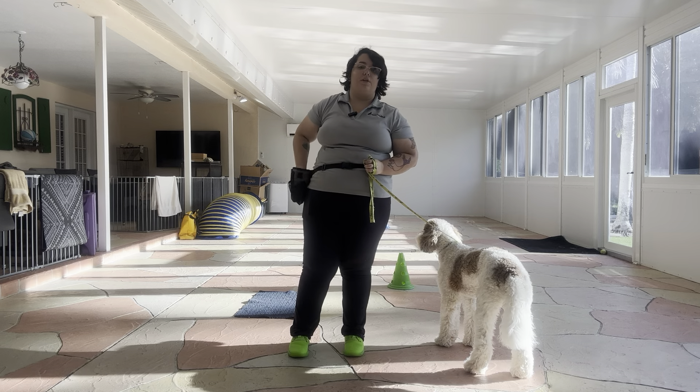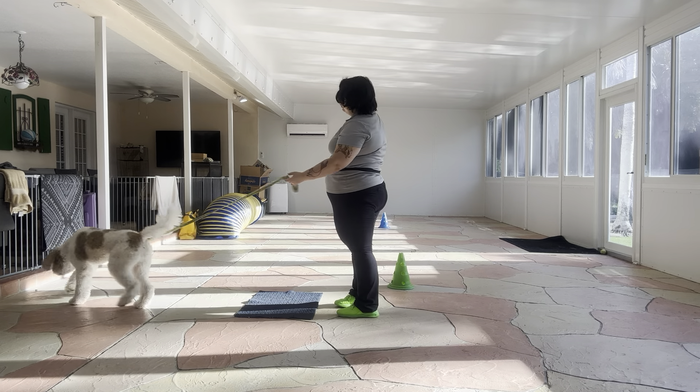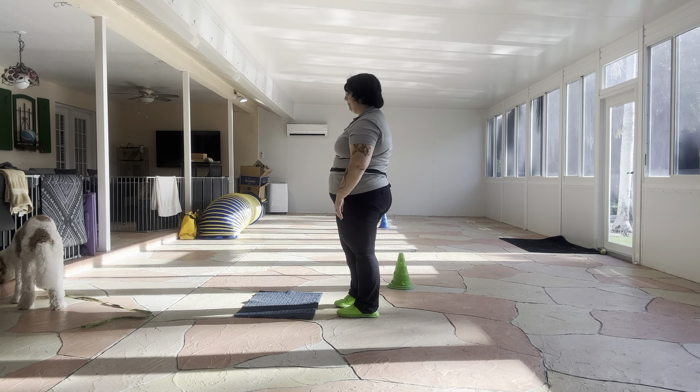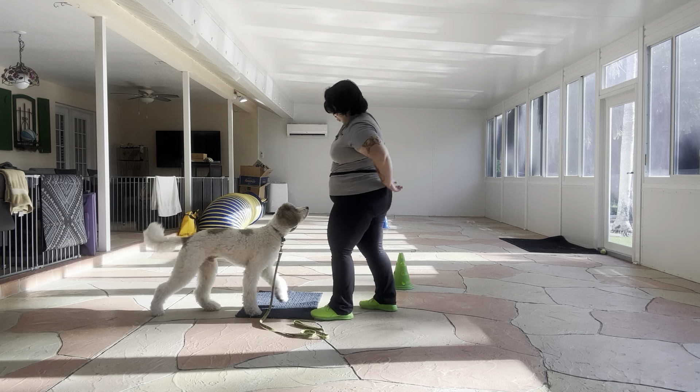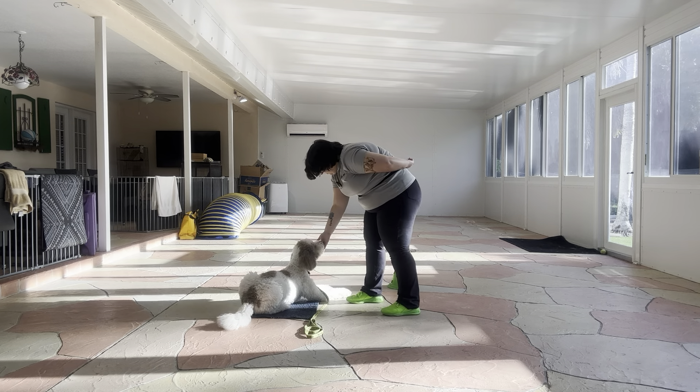What I'm going to do is go ahead and toss some food just to get him warmed up. He's getting a little distracted, so I'm just going to use the leash to help me out. Go to bed. Yes! Stay.